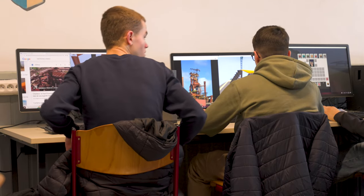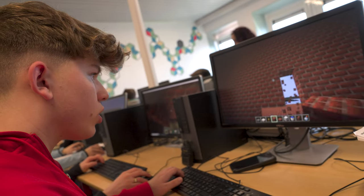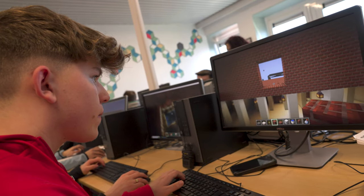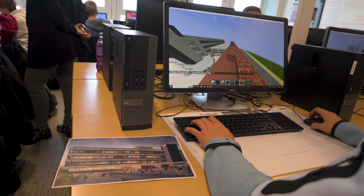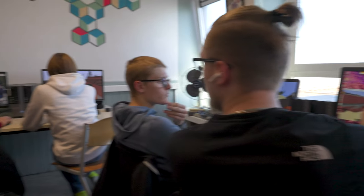It's a video game that allows you to rebuild buildings. From this historical research, we were based on the construction of buildings. By group, they chose the buildings they wanted. At the beginning, we went to Google Earth, we looked at the dimensions, and we tried to put them on Minecraft.